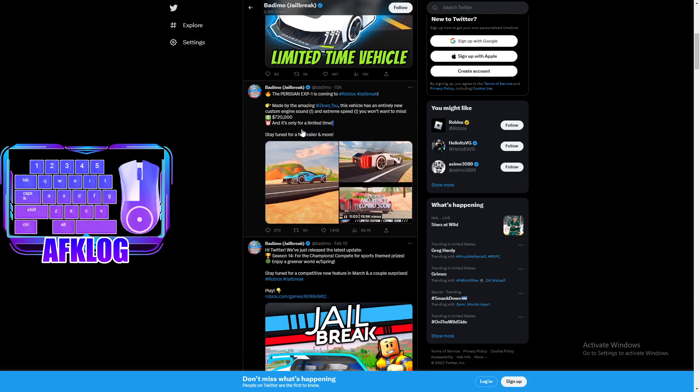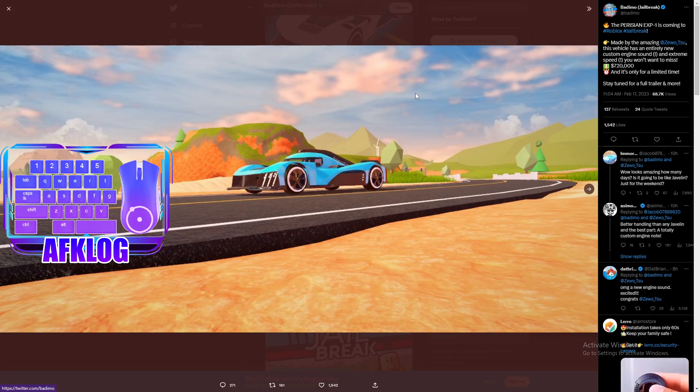It looks like I was wrong — it is actually $720,000. It also says right here for a limited amount of time. So if you want to pick up this car, it's $720,000, and once you buy it you keep it forever. This car is only on sale for about three more days and about 20-something hours from the recording of this video. Once this car goes off sale, it will never be coming back to Jailbreak because it's limited — Badimo is not going to bring it back, which is a big rip.